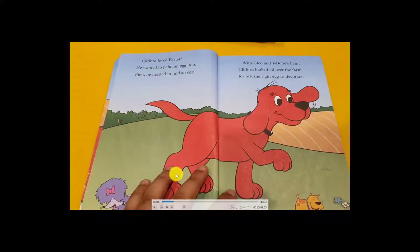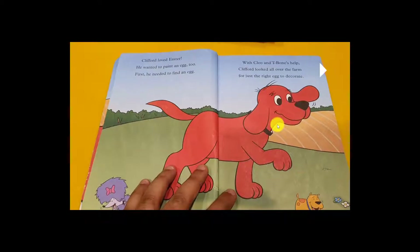T-Bone helps Clifford look all over the farm for just the right egg to decorate. Clifford asked, 'Please help me find one!' T-Bone said, 'Okay, okay, I will find one for you! Let's go find one on the farm!'